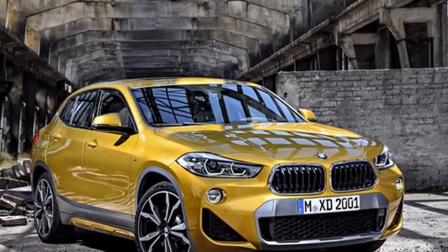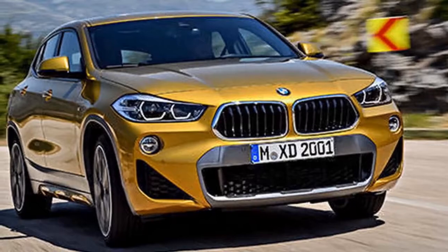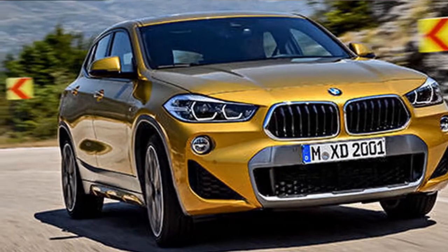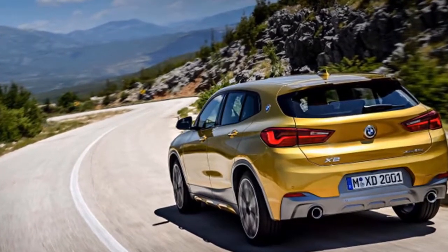Now that's what we call a party, but only two of those cars count as motor show debuts: the i8 and X2. Earlier today, we reported that the baby lifestyle crossover will go on sale next year from just under $40,000. That's a lot of money for a glorified hatchback.